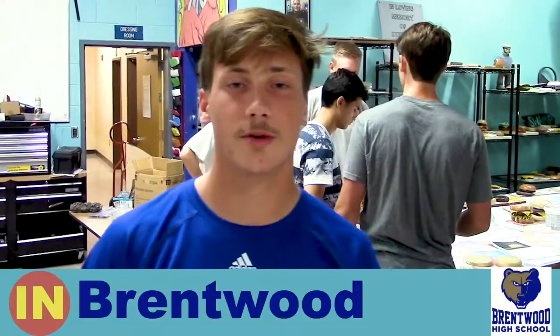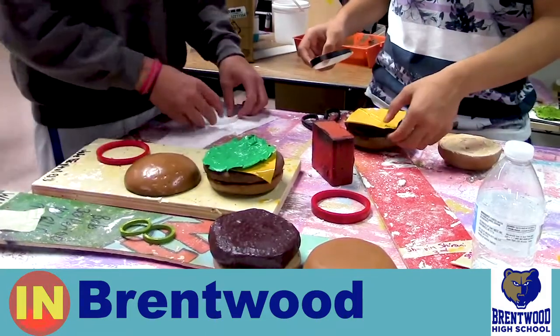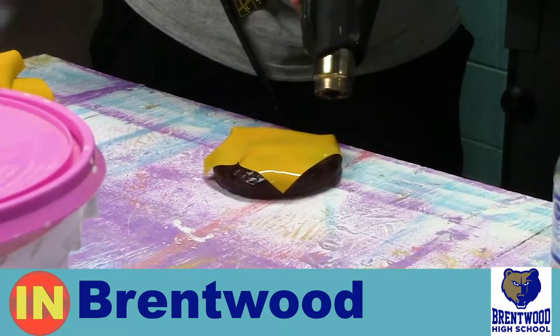We're in Mr. Moody's theater production class. We're learning how to make hamburgers out of styrofoam and learning how to use spray paint and various tools.